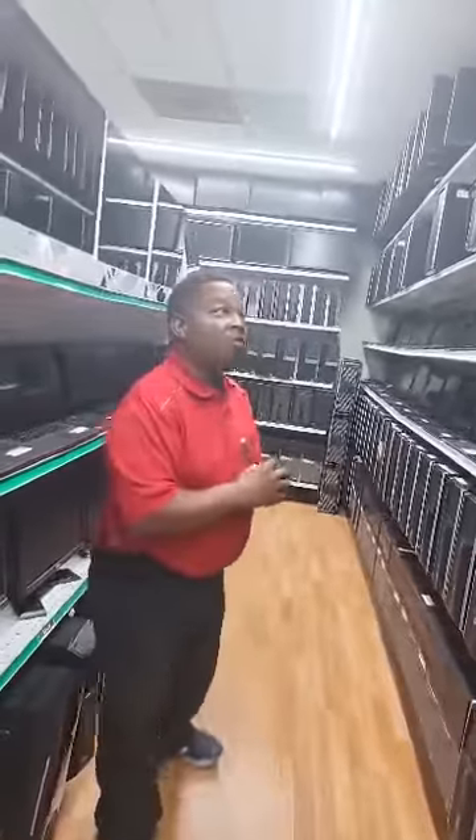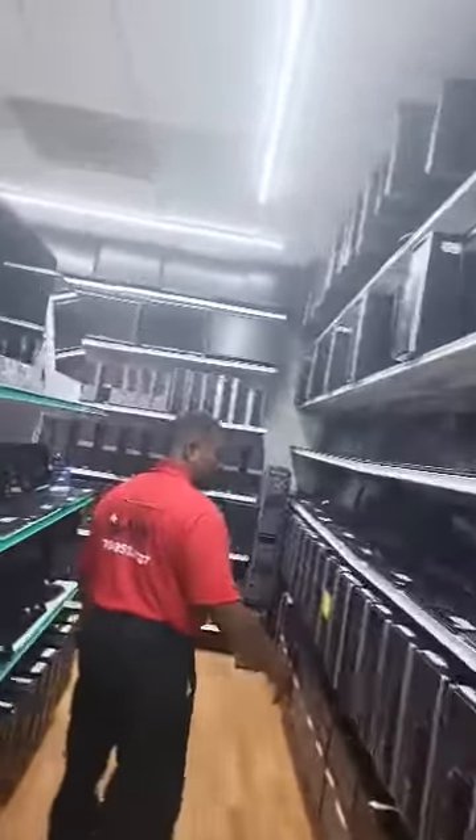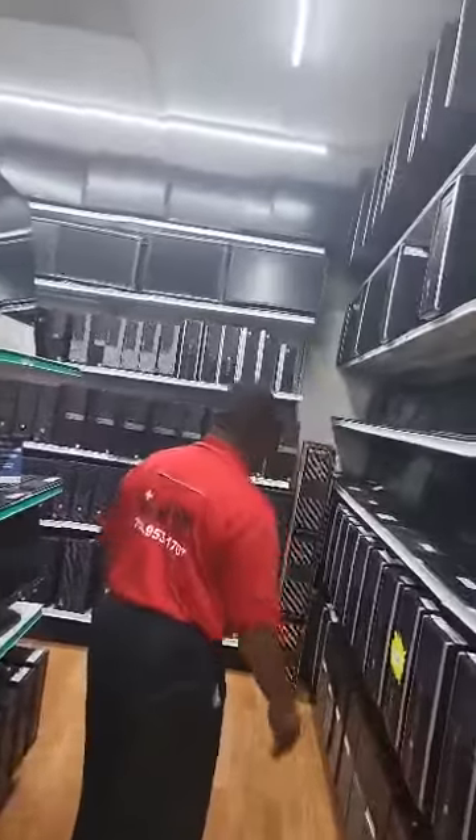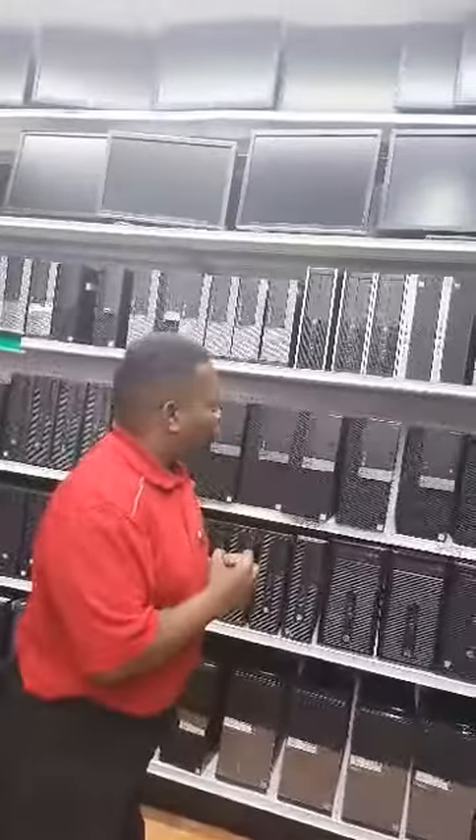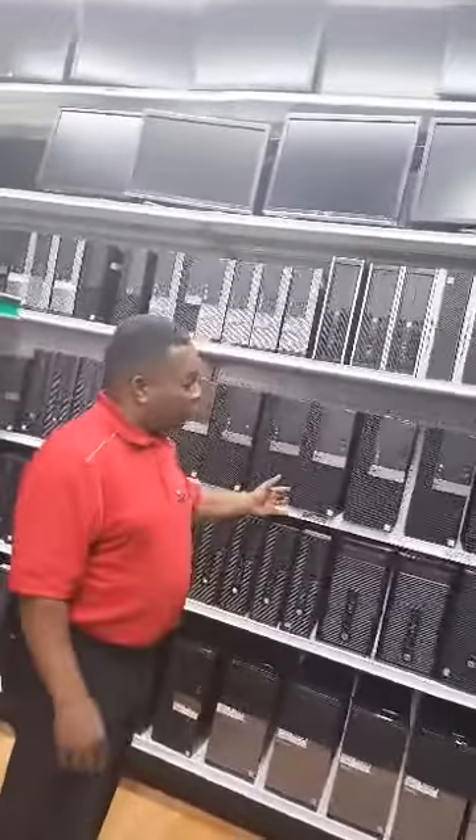Come on in, check us out. Keep looking around — more and more desktops, laptops. And also, if you're trying to start a small business or you want to run a server, we got that type of hardware here as well.